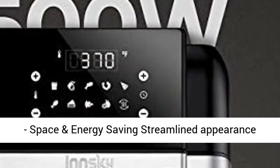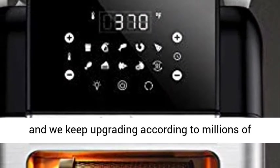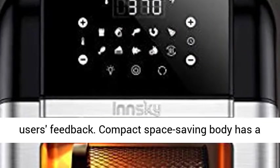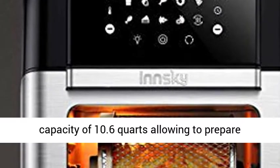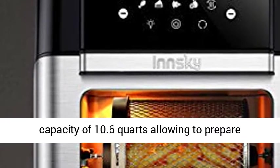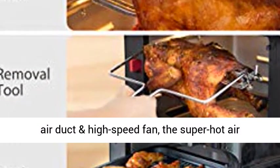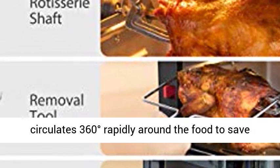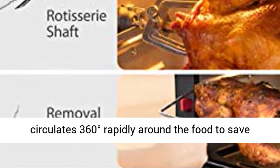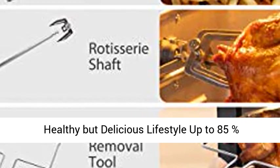Original design: space and energy saving streamlined appearance design and internal structure were patented in 2018, and we keep upgrading according to millions of users' feedback. Compact space-saving body has a capacity of 10.6 quarts, allowing you to prepare family-size meals. With the help of well-designed air duct and high-speed fan, the super hot air circulates 360 degrees rapidly around the food to save energy and save half the time of a conventional oven.